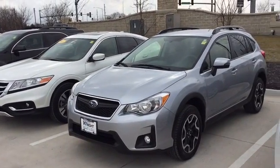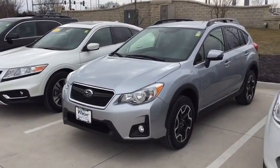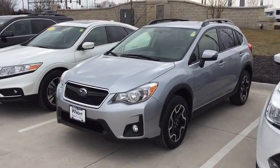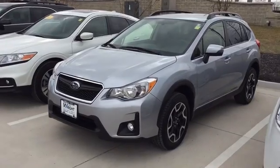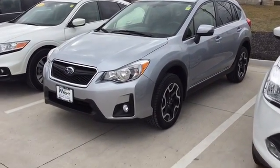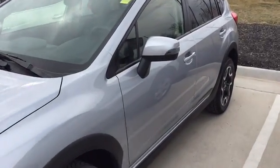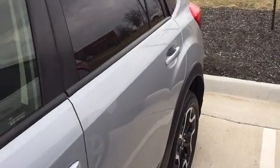Hi guys, this is Keith Schmitz. I'm showing off a 2016 Subaru Crosstrek with only 8,000 miles on it. This one was just traded in here. Very weird to have a newer Crosstrek, so I do not expect this one to last very long.